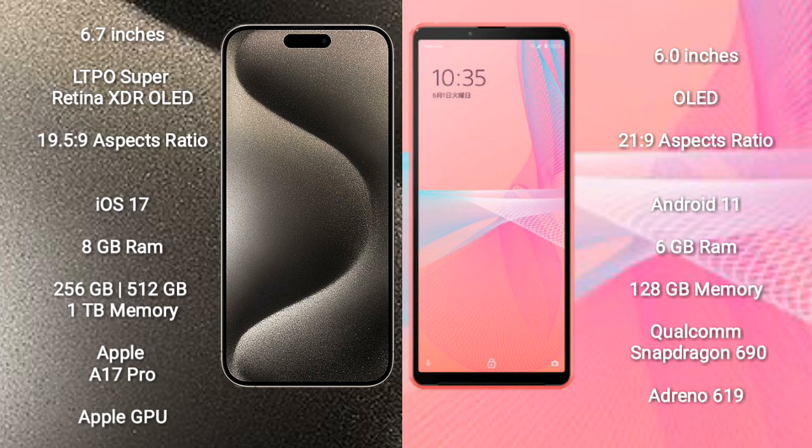iPhone 15 Pro Max runs on the iOS 17 operating system. Sony Xperia 10 Mark III Lite runs on the Android 11 operating system.